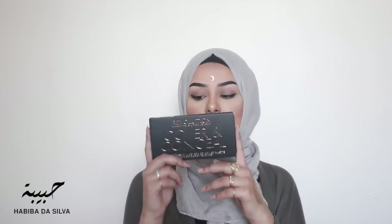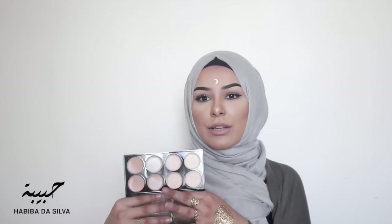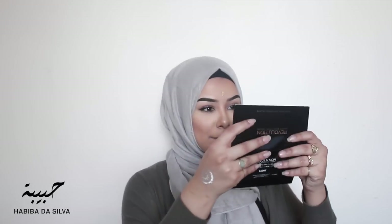This concealer palette is also by Revolution and it has eight colours. This one is in shade 02 — there are different shades available. It's got really pale colours I can use under my eyes and then colours I can use to conceal spots. I'm really looking forward to using this, and the mirror is so clear. I'm pretty sure this was under ten pounds.